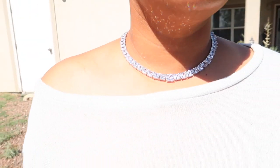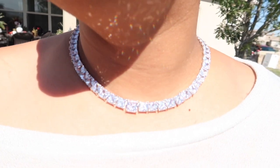I just wanted to share how this necklace really sparkles out here in the sunlight. It is absolutely beautiful.